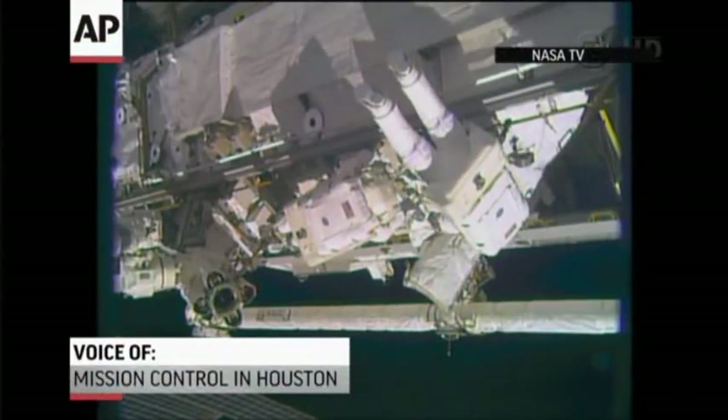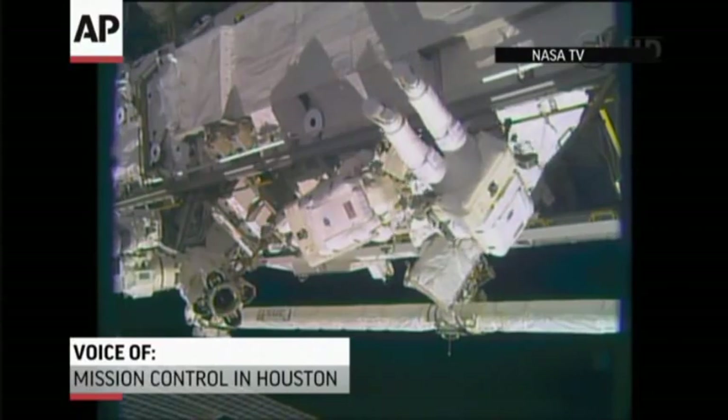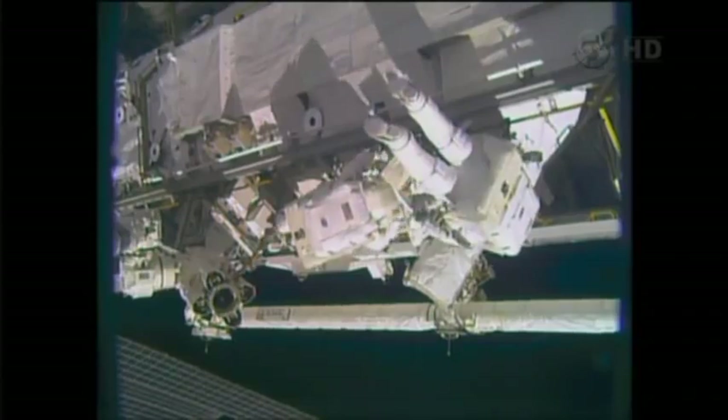As we've always talked about, these spacewalks were planned for three. There was an extreme remote possibility they could do these within two if the crew was making good time, but that does seem to be the case at this point.